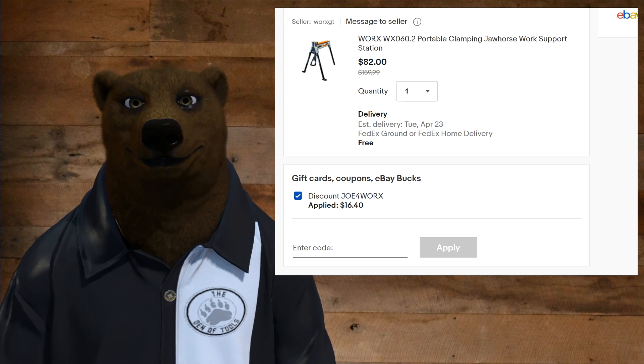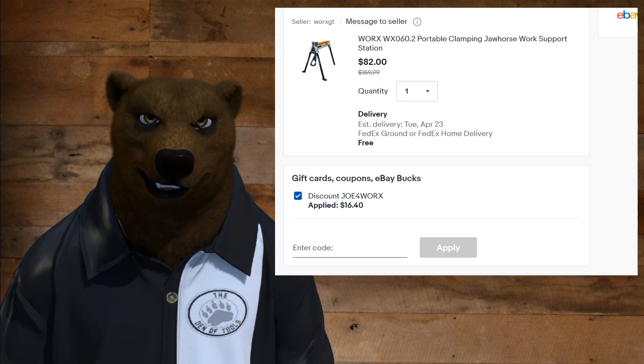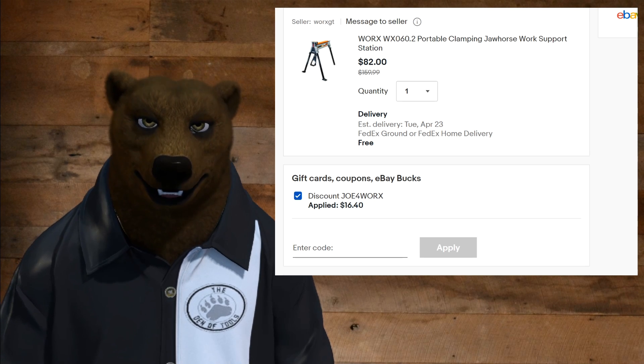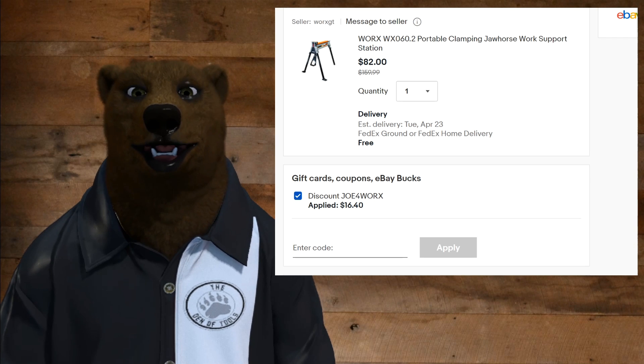You've got to like that. And you know what? That's not the only thing you can use this on. That Worx coupon works on all the stuff $25 or more on the Worx eBay site.